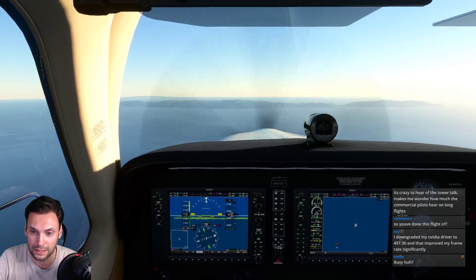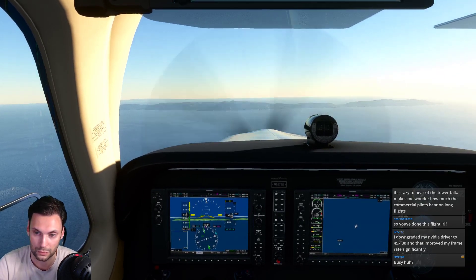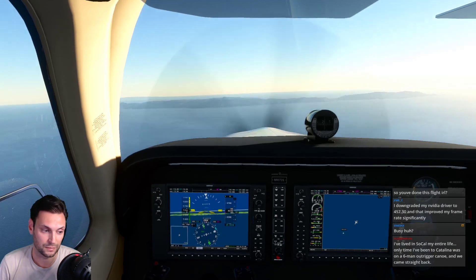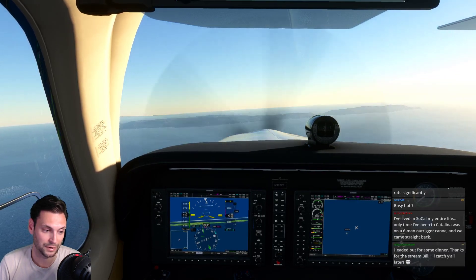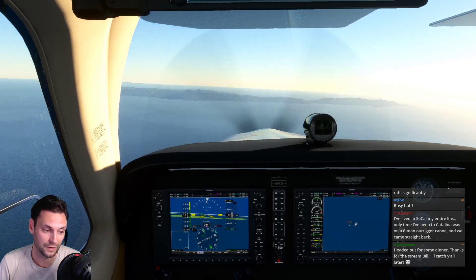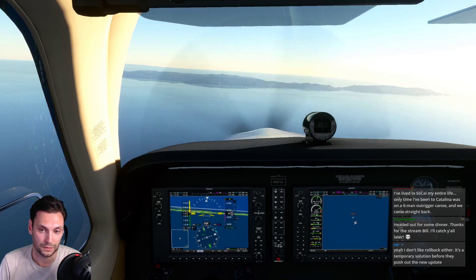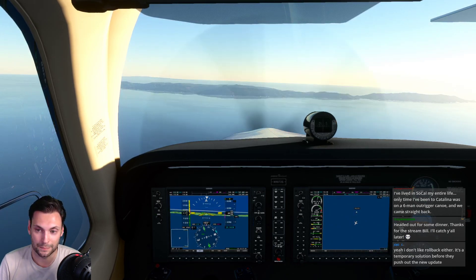The sim was downgraded to 45 frames. I don't really like going backwards in drivers like that - it's not terrible but it's not good. It'll be okay for now and hopefully the next update will be better. Just going to be a constant back and forth with this thing. But SoCal - my entire life. Only time I've been on a three six-man outrigger. Evan, it's so fun, really really fun. Texas Ranger, thank you very much for joining tonight.